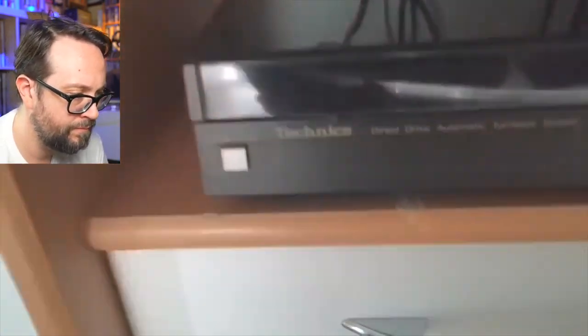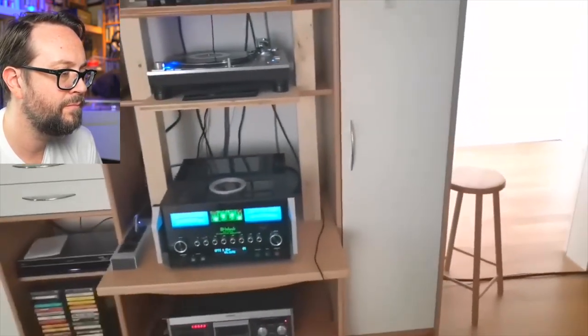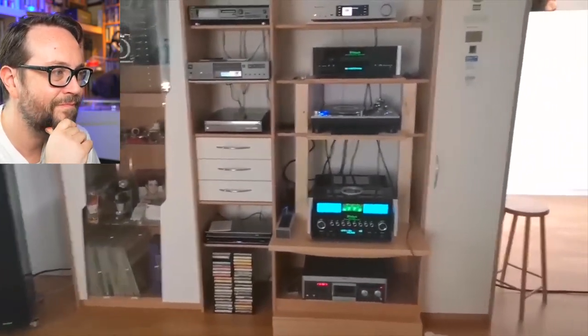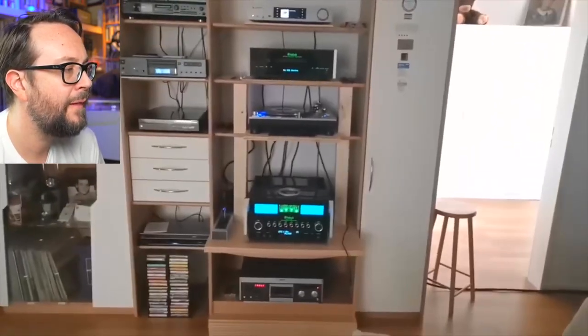And this one is my oldest — second oldest after the tape deck. This is the Technics SL-5. So that's it, guys — that's my system update and my current system. Thanks for watching, keep on with music, be happy, and peace.